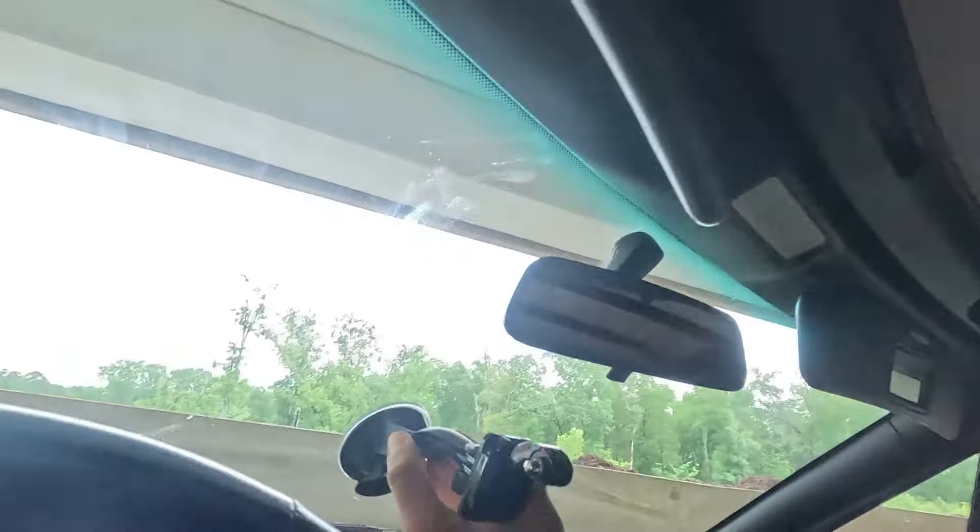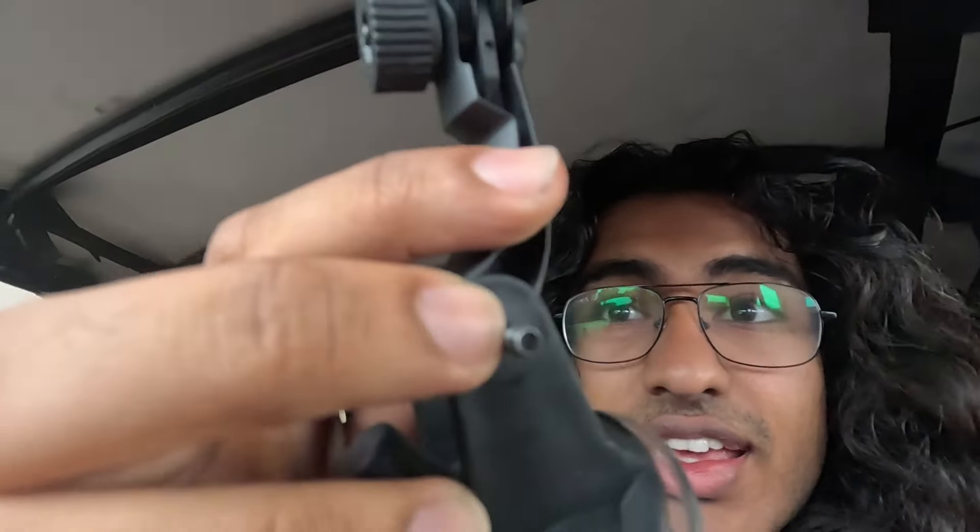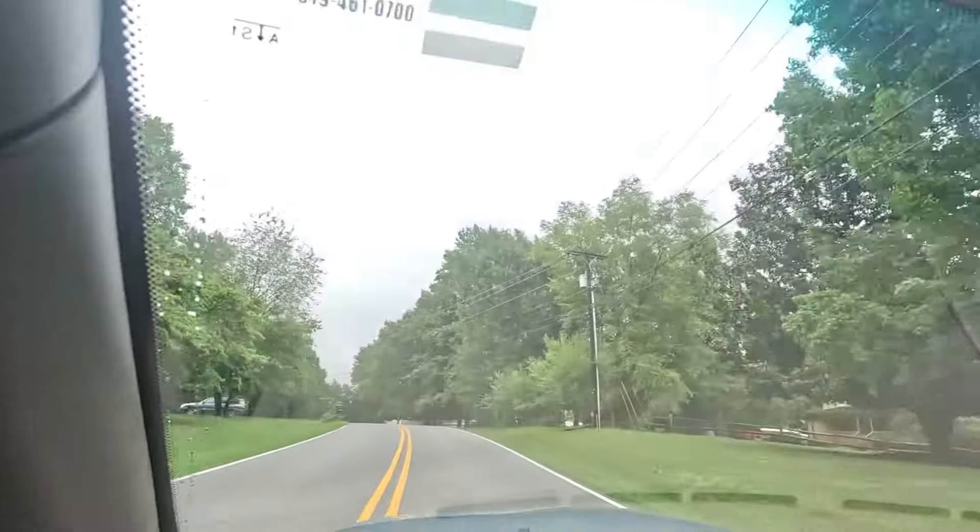I was originally going to film with this thing mounted to the windshield, but as I was unscrewing it, it fell out and fell between the seats and I can't get it. So now I have to film with just my hand for today's video. I cannot tell you how unlucky I got today — the camera mount thing happens, and now it's raining. The forecast didn't say rain until like 2 p.m., so I don't know how I got lied to on that.